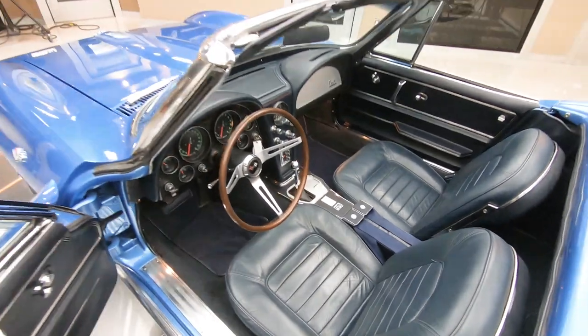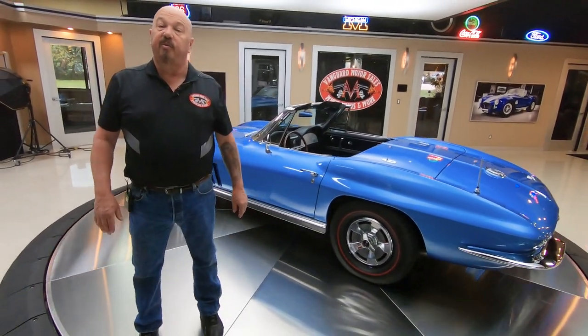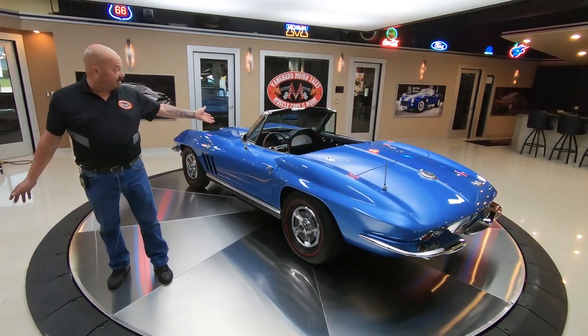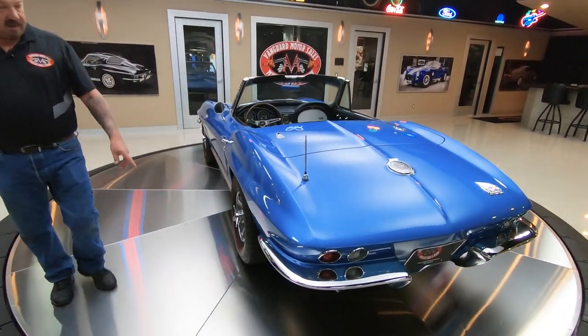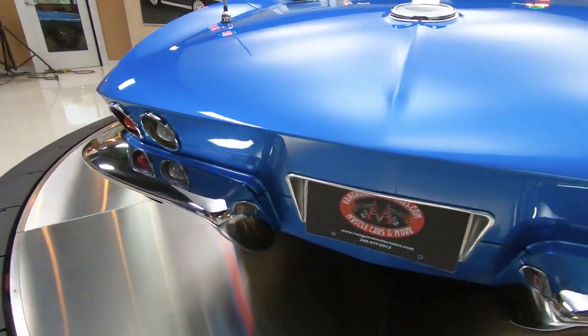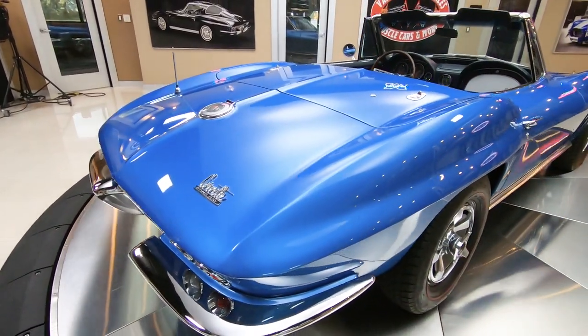This car has a hard top and a soft top. If you want to check out a bunch of pictures of both, go to our website at VanguardMotorSales.com. You'll see pictures of them with the white top up, the hard top on, and obviously with the tops off. You can see the chrome bumpers here in the back looking sweet. Tail light lenses looking good. And that paint is just absolutely gorgeous.